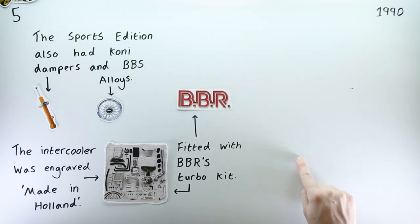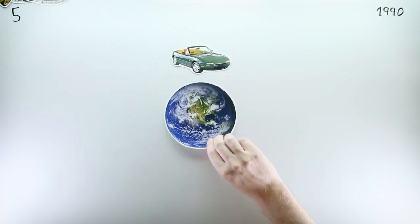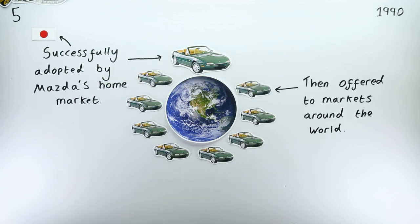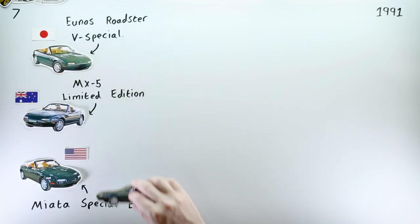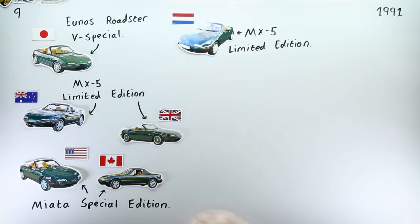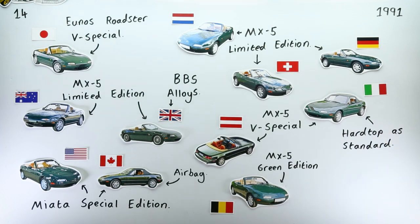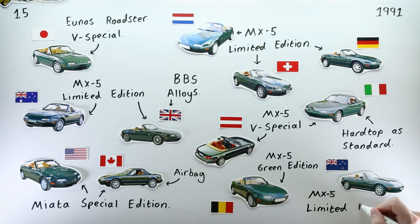That previously released Yunos Roadster V-Special began a pattern of Mazda releasing a special edition to their home market, and then, if proved successful enough, offering a similar special edition to other markets around the world. Over the next 12 months, Australia, the USA, Canada, the UK, and continental Europe all received their V-Special equivalent limited edition MX-5 Miatas, sporting the same charm as their Japanese inspiration and differing only minorly to better suit each market. New Zealand received their V-Special equivalent in 1993, named the MX-5 Limited Edition there too.